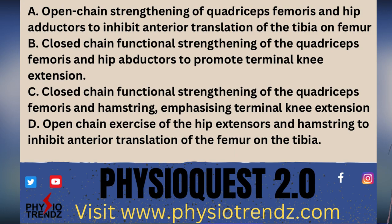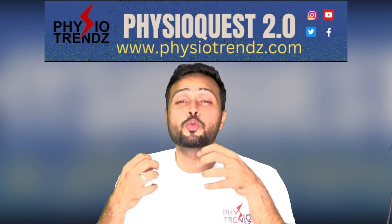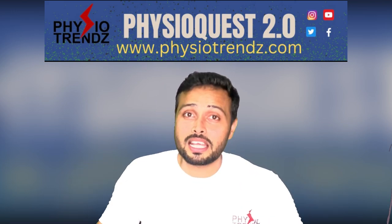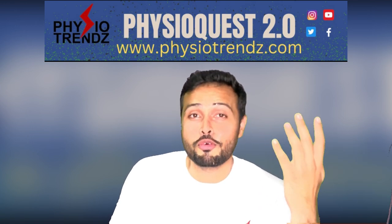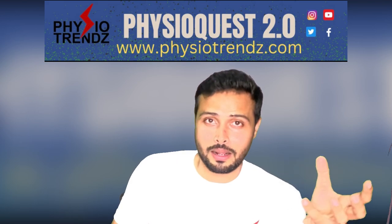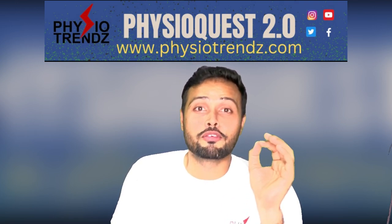Option C is closed kinematic chain exercises for quadriceps and hamstrings. This makes more sense because the strength ratio of quadriceps and hamstrings is very important in such conditions to maintain equilibrium and control anterior translation of the tibia. Closed kinematic chain means we are not promoting anterior translation — we are just controlling the movement. Option D is strengthening hamstrings and hip extensors in open kinematic chain activities. This is not completely wrong, but the question asks for the best treatment in the sub-acute phase, and option C is the best one.